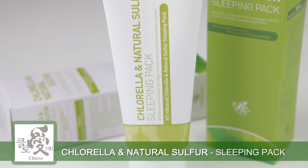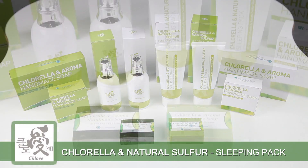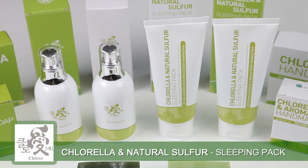The ultra-fine chlorella created with nanotechnology not only has excellent absorption functions but it keeps your skin smoother and shinier.